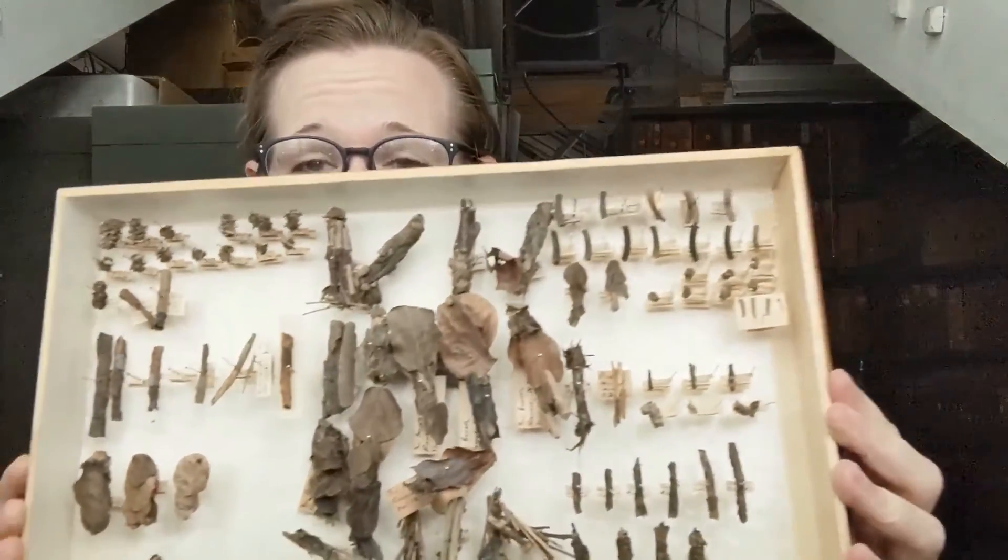But their larvae are super cool and very cute. So thank you for joining me today, and I hope to see you again.